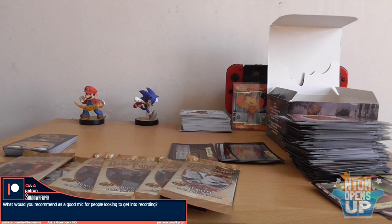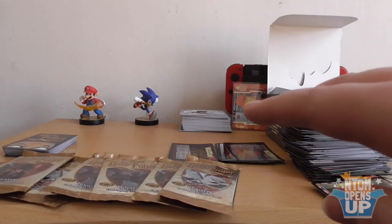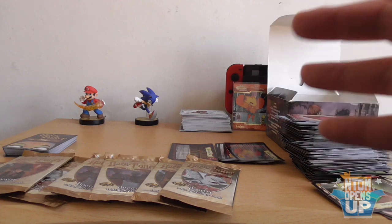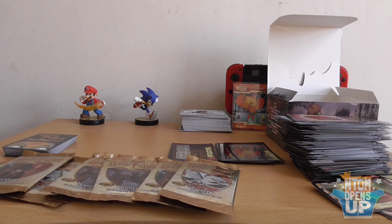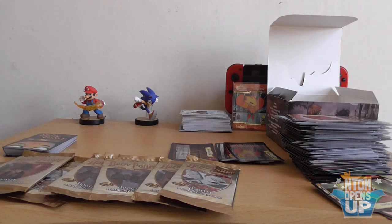Shadow Reaper asks: 'What would you recommend as a good mic for people looking to get into recording?' Not the one I use — I've been using a 20-quid headset for the past 10 years. The Snowball is something I've heard recommended. I would honestly just shop around — look up reviews, read reviews, look online. There are actually websites that will tell you what YouTubers use in terms of their equipment. That's actually how I found out what camera Max uses, and I think I might be saving up to get one of those in the future. This thing only goes up to 50 frames per second, and I'd prefer one that goes up to 60 if possible.